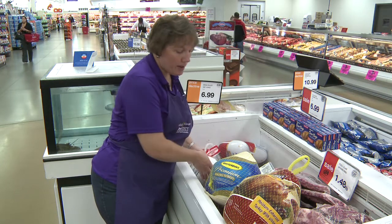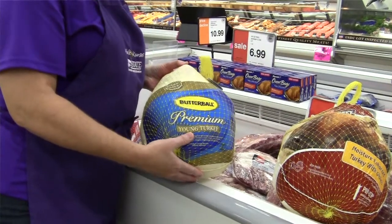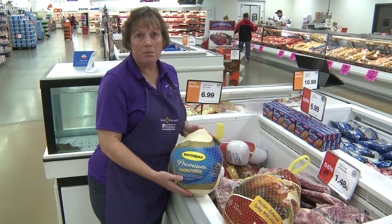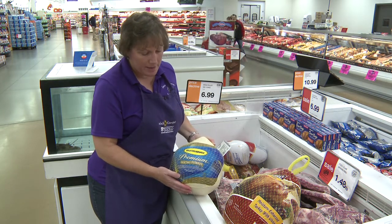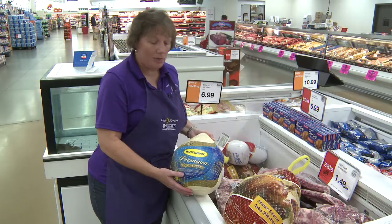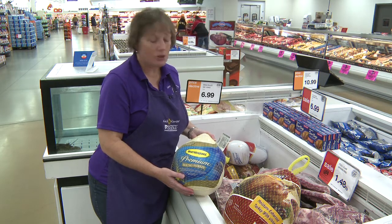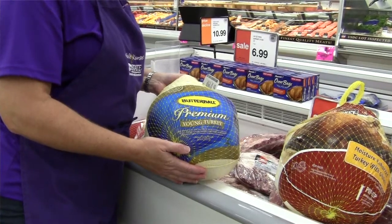Here we have a couple larger turkeys. This one in particular says it is a young turkey, and this means that it's no older than eight months of age — so it's a pretty young bird. You may see some turkeys that are labeled either as a hen or a tom. It really makes no difference as far as the tenderness of the turkey; it's just to indicate that you're either getting a male or a female turkey.